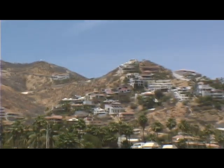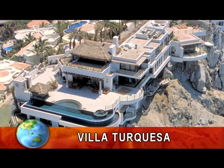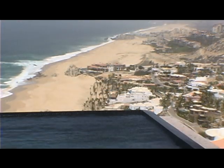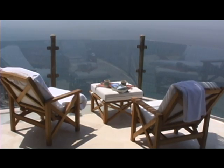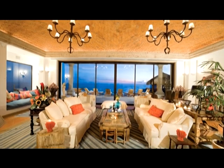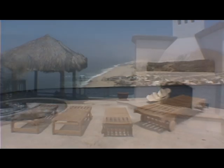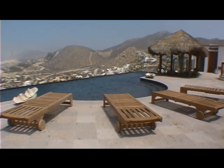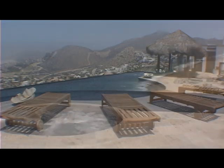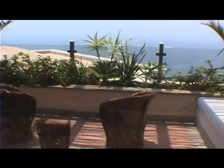We begin our tour of the spectacular homes with a magnificent nine-bedroom, 11-bath Villa Turquesa. Located directly above the beach on a cliff overlooking the Pacific, Villa Turquesa boasts 15,000 square feet of elegant indoor living space and an additional 10,000 square feet of private outdoor amenities, including a large infinity pool with swim-up bar. Villa Turquesa offers gorgeous views of stunning skies and sparkling blue water from every room.